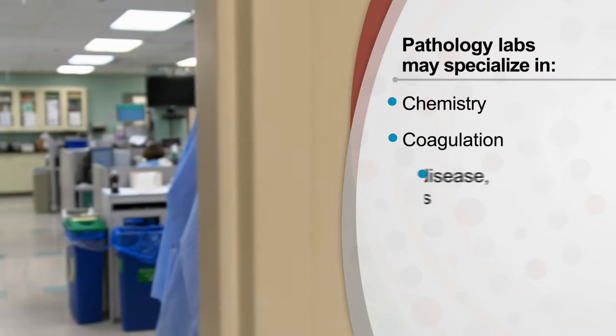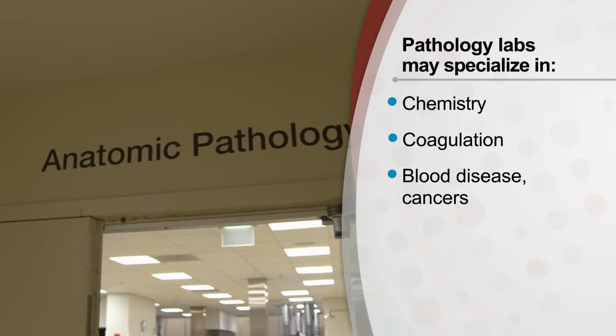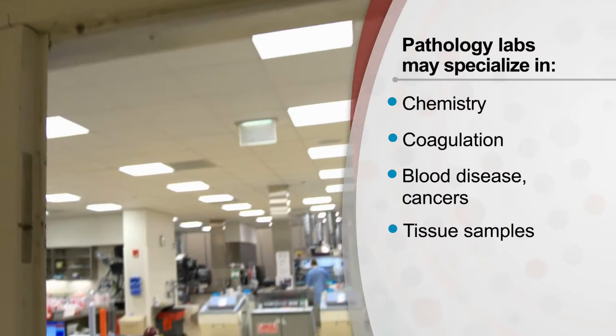There's also hematopathology, which deals with any diseases of the blood. There's anatomic pathology, which handles pretty much all patient specimens.